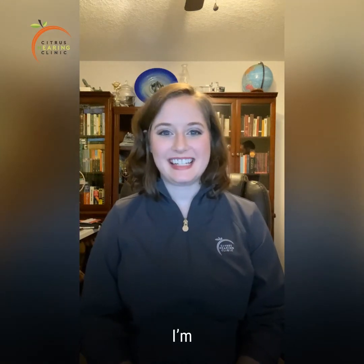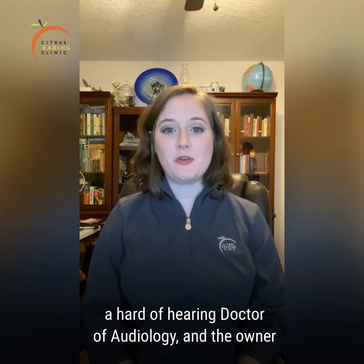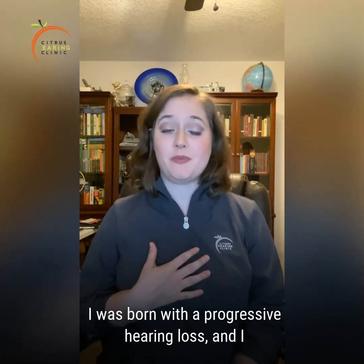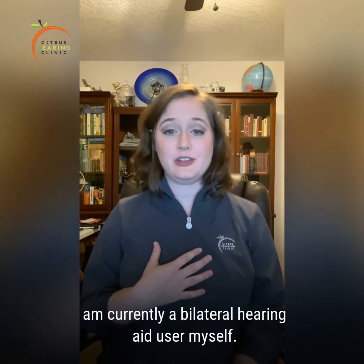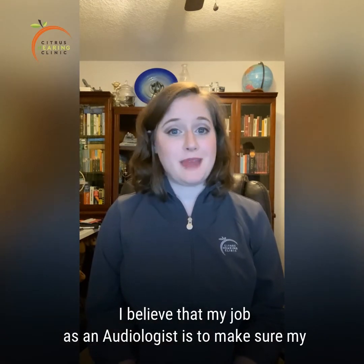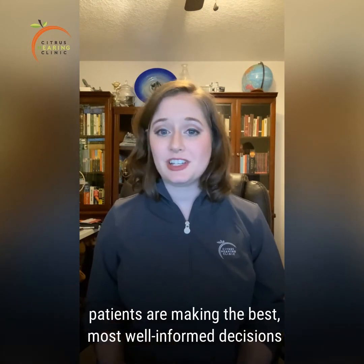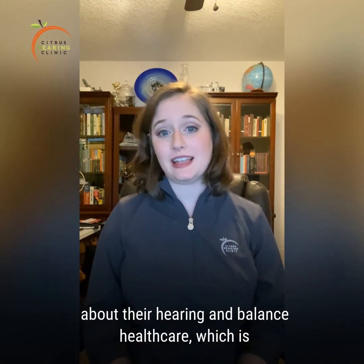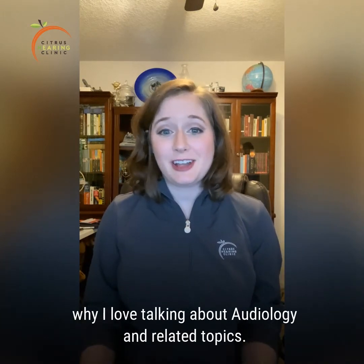Hello, I'm Dr. Laura Pertese. I'm a hard of hearing doctor of audiology and the owner of Citrus Hearing Clinic in Claremont, Florida. I was born with a progressive hearing loss, and I am currently a bilateral hearing aid user myself. I believe that my job as an audiologist is to make sure my patients are making the best, most well-informed decisions about their hearing and balance health care, which is why I love talking about audiology and related topics.